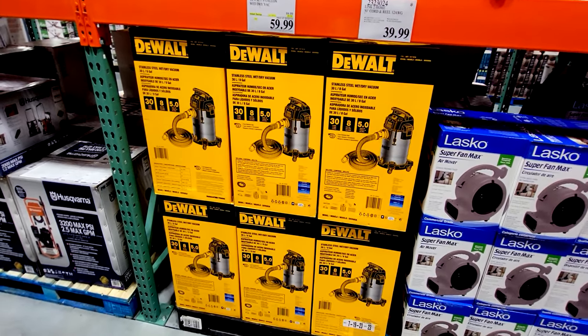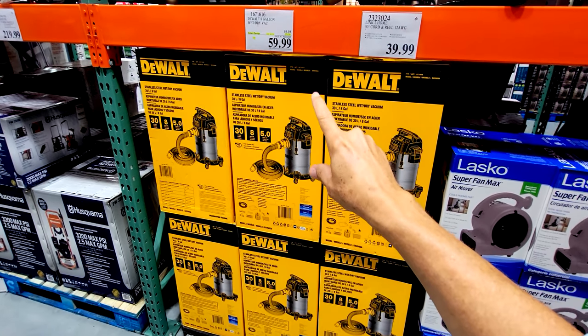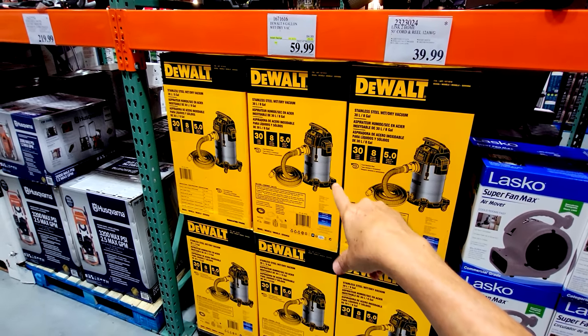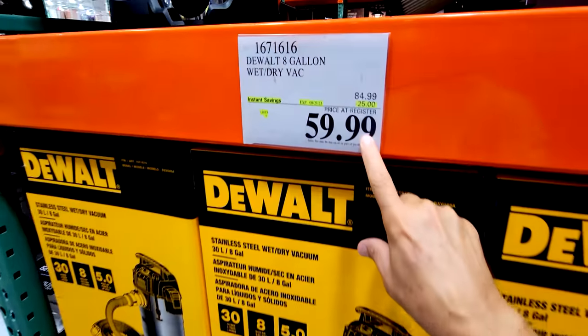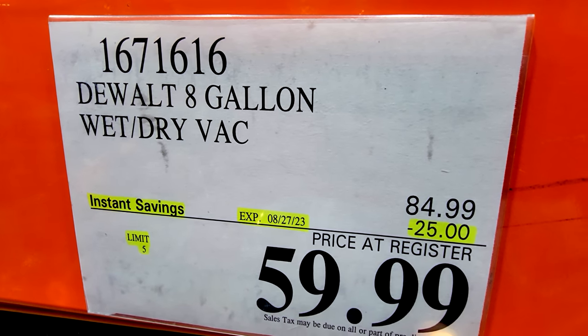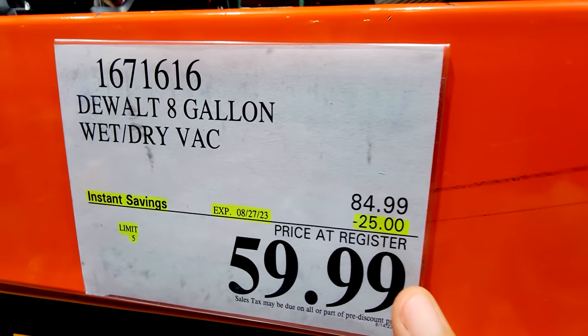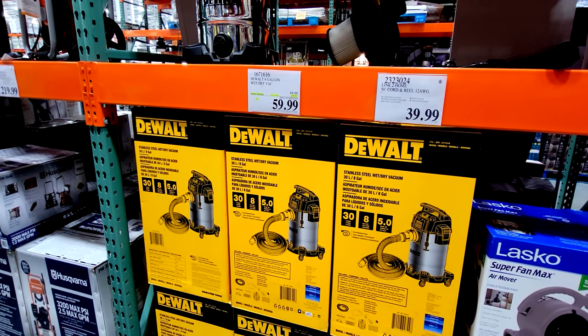Holy cow, did we find a screaming buy! This right here, folks — you've seen it here first. This is the lowest price we have ever seen on this DeWalt 8-gallon wet-dry vacuum here at Costco. Look at that price. Good until August 27th, $25 off down to $60. But normally this thing sits at $84.99, sometimes $89 in some stores.